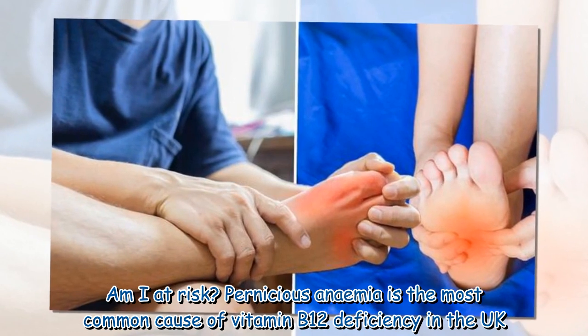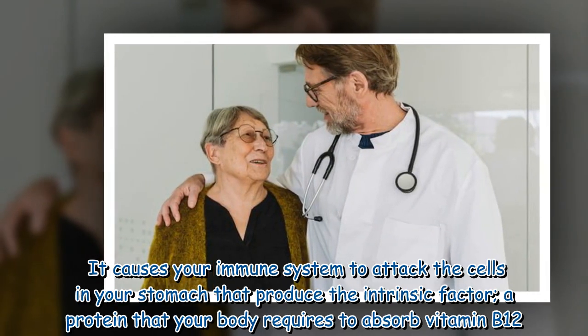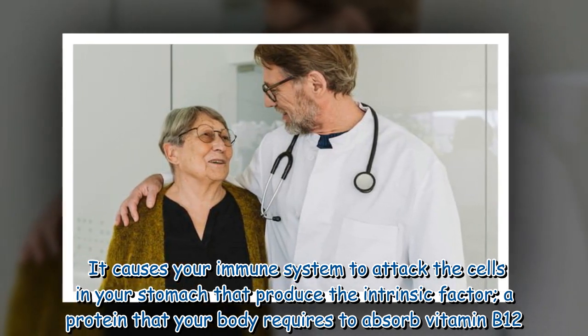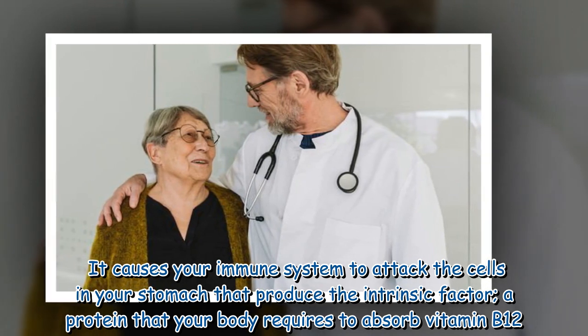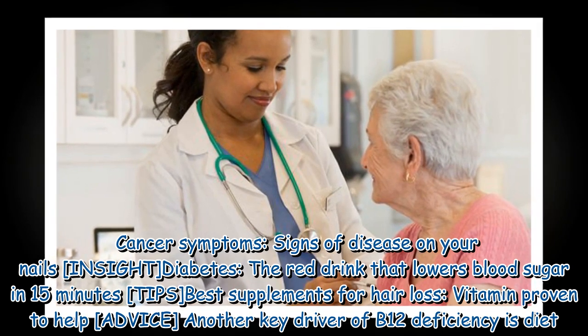Pernicious anemia is the most common cause of vitamin B12 deficiency in the UK. It causes your immune system to attack the cells in your stomach that produce the intrinsic factor, a protein that your body requires to absorb vitamin B12.